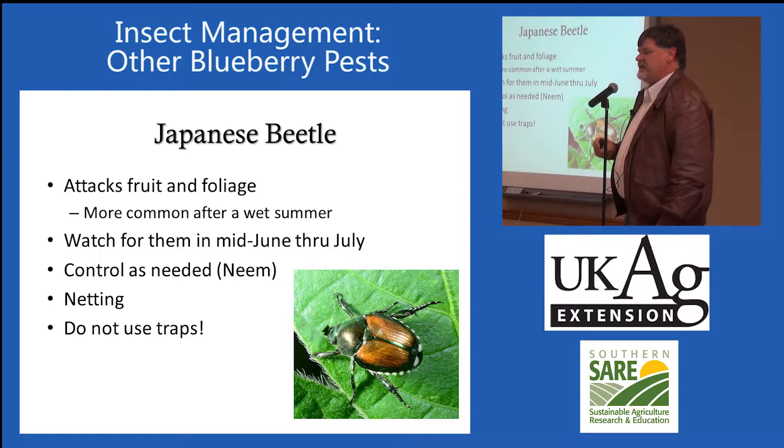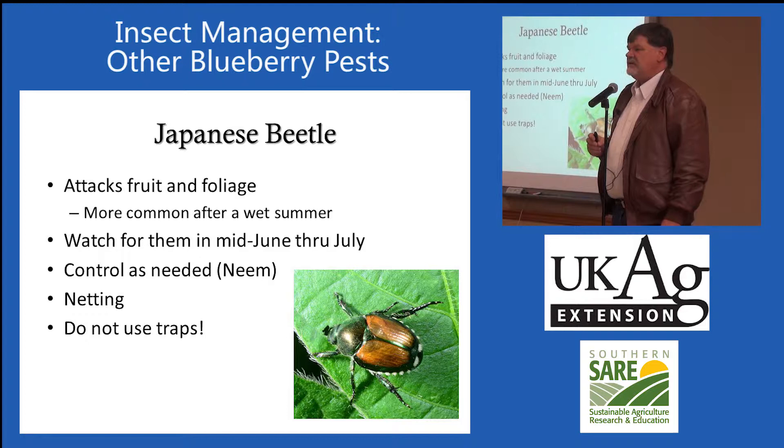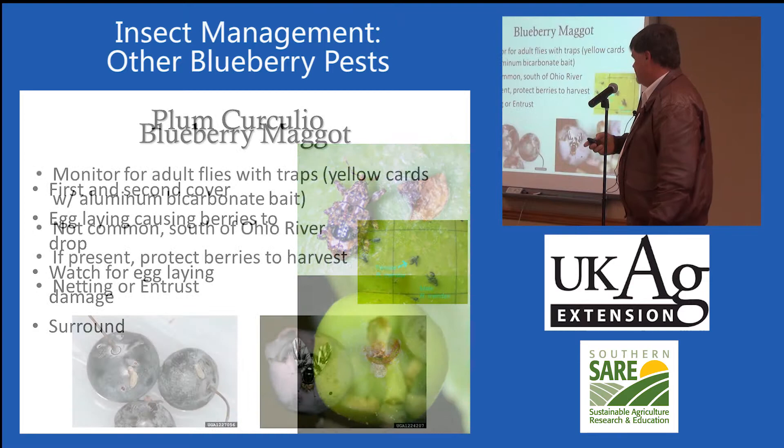I did want to mention neem. We've used azadirachtin for Japanese beetle and green June beetle, and using those sprays, we can flush the beetles out for a couple of days. Usually we'll get about two days of repellency with those products. We've done it on peaches and other crops where green June beetles and Japanese beetles come in, so that's another alternative. It gives you some time to flush them out, and it's a pretty good organic management tool.